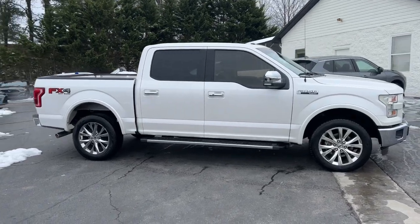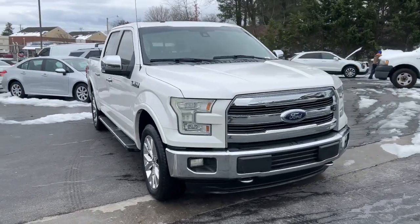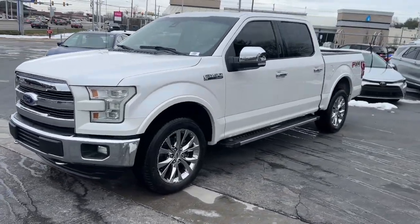Looking for your dream car? It could be the 2016 Ford F-150. With less than 100,000 miles on the odometer, this vehicle provides excellent value.